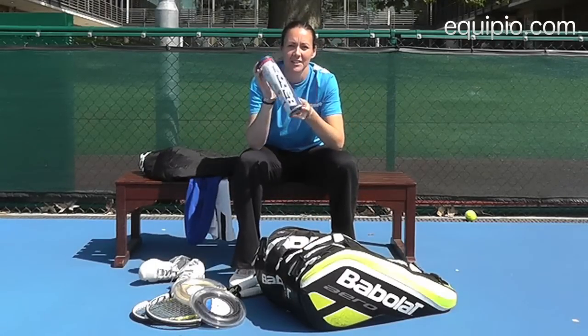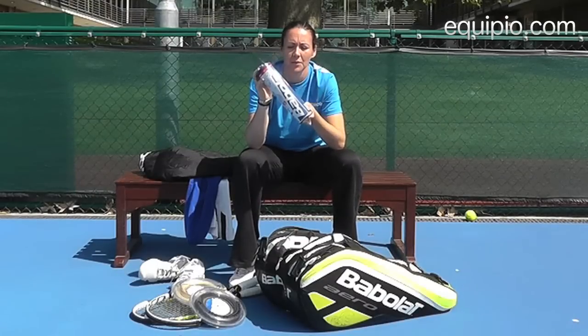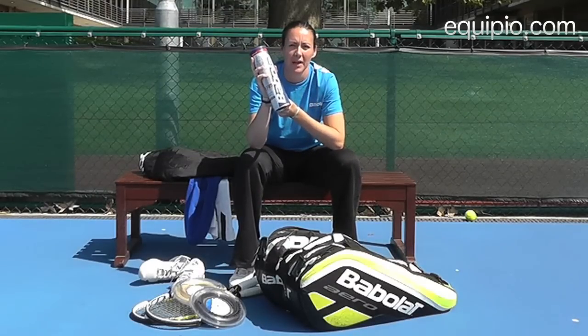Another must for any tennis player is to have tennis balls. Sometimes you don't tend to travel too much with them, but the Babolat balls are great to have in your bag just in case.